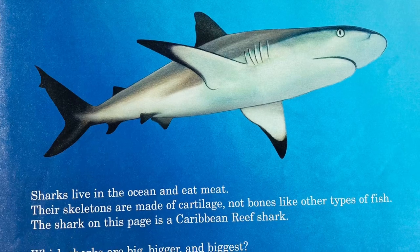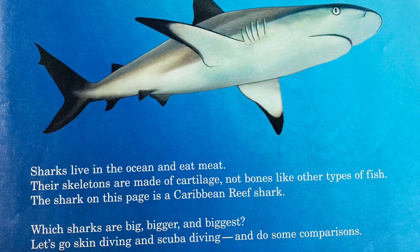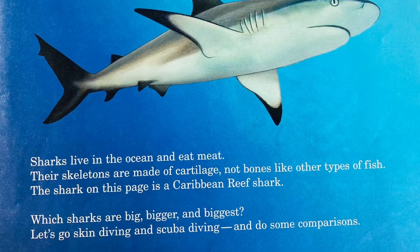The shark on this page is a Caribbean reef shark. Which sharks are Bigger and Biggest? Let's go skin diving and scuba diving and do some comparisons.